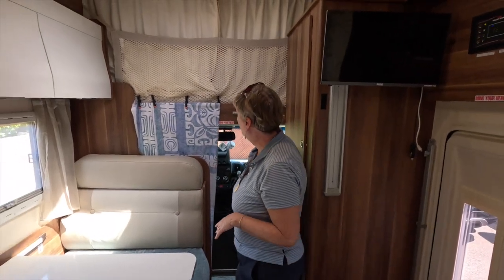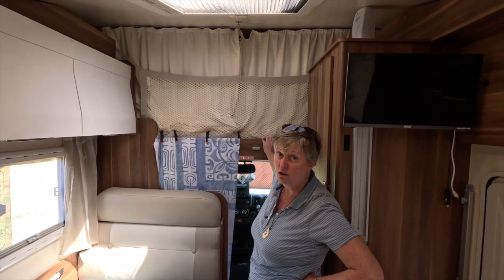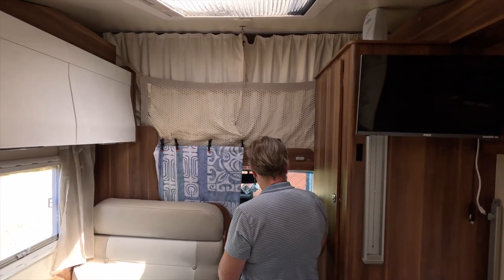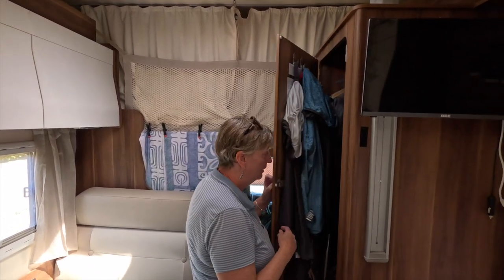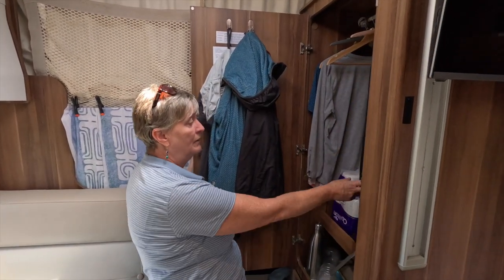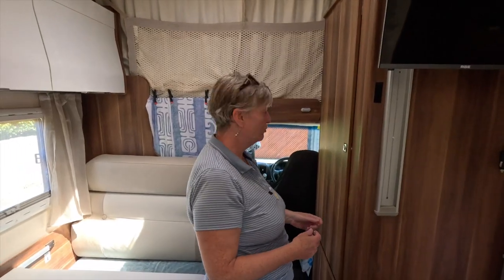We've also got up here another double bed. We've not used this area at all for anything other than storage, but it's there. And before I show you the cab area, I also wanted to show you that we have a really good area here for hanging clothes - a nice little wardrobe.